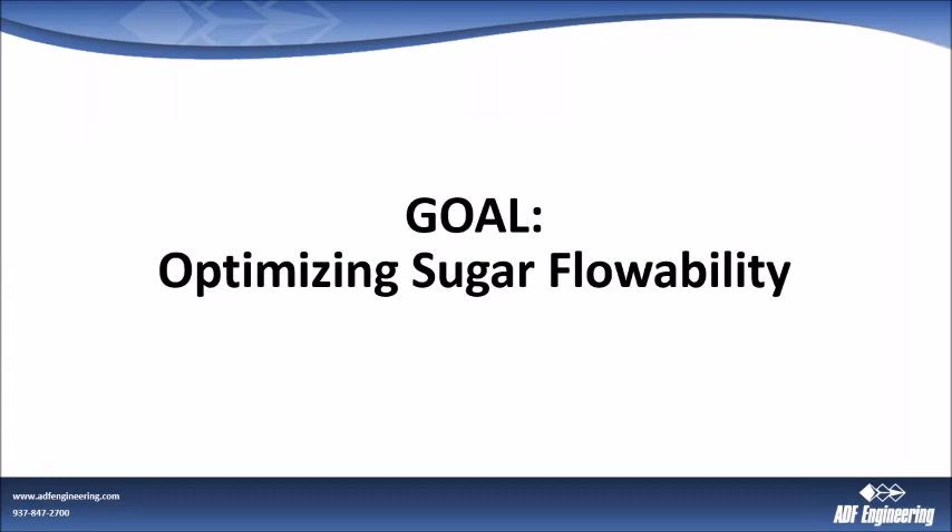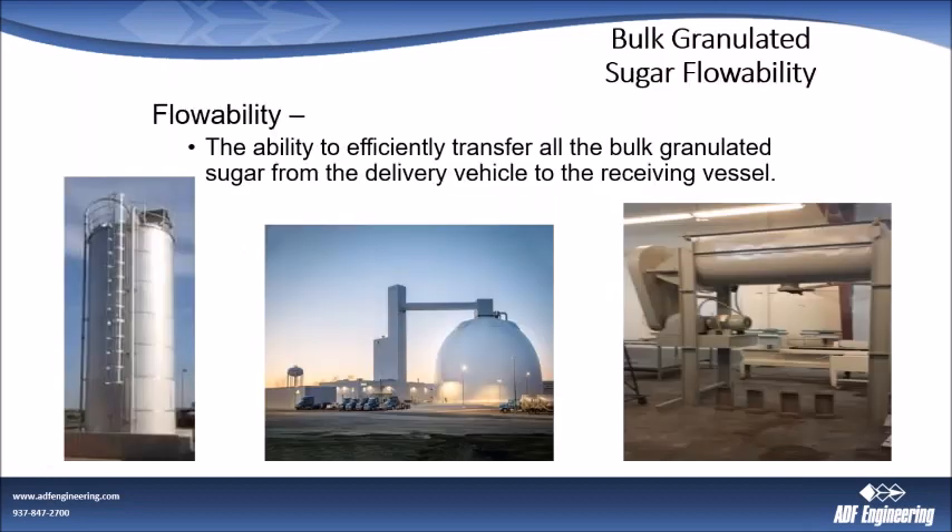A lot of sugar handling comes down to sugar flowability — how can we get that sugar to move through the system everywhere from the receiving vehicle, such as a rail car or a truck, into your silo system, into your storage, or directly into your point of use? The ability to efficiently move and transfer all the bulk granulated sugar from the delivery vehicle to the receiving vessel is critical. One of the first big issues is how do we get all the sugar we paid for out of the rail car or truck and into our silos or point of use — such as ribbon blenders or other hoppers.